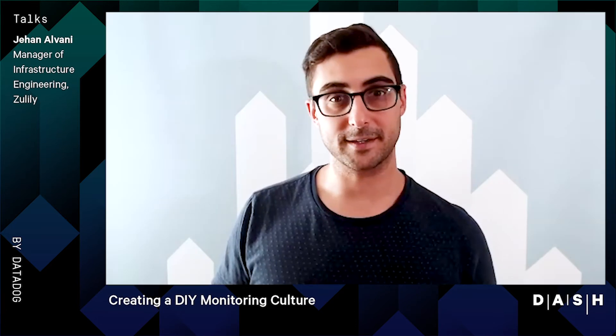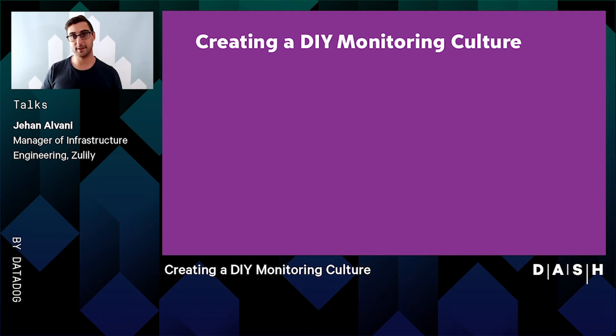Hey everyone, I'm Jahan Alvani, the Manager of Infrastructure Engineering here at Zulily. Welcome to Creating a DIY Monitoring Culture. This is definitely a culture talk. It's about what we've found and how we're gaining success in our environment. I'm not going to have a ton of code or a whole lot of graphs. We've got other great presenters that will dive more into the technical side. I'm definitely talking about how we've gained success with our people and kind of coaching the team to get to the right point.